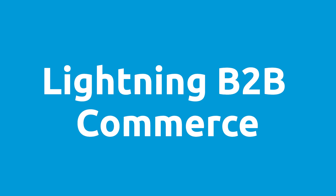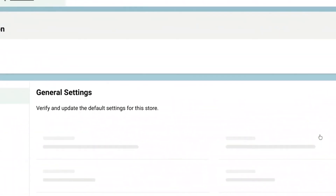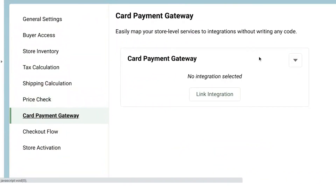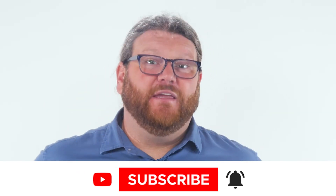Just to tie this up neatly, I want you to see that our integration also ties easily into the Lightning B2B Commerce application. You can see here that I'm in a store we call Chargent B2B. As the UI is as close as possible to the B2C admin panel we saw earlier, I followed the same click path to link a payment gateway. Subscribe to this channel now — we are going to fully demo B2B Lightning in another video.